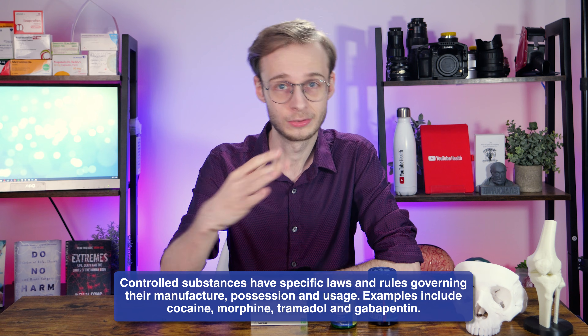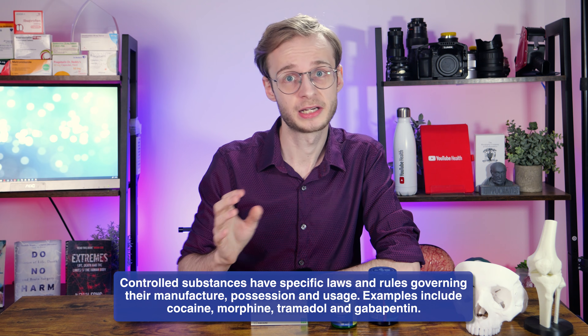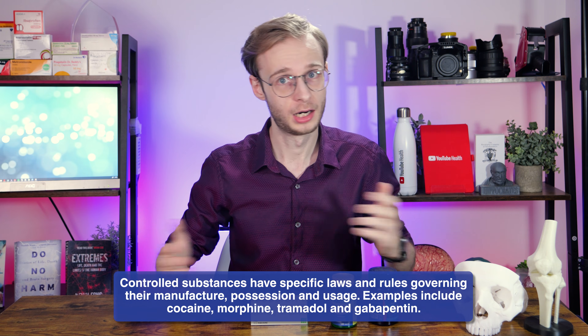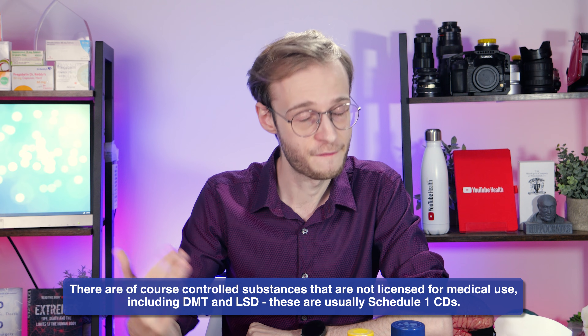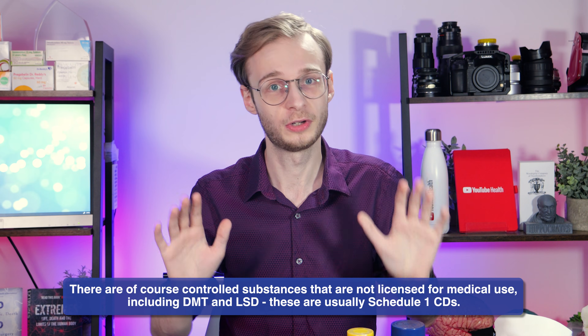It's important to note this is not the same as a controlled substance like methadone or cocaine, which have a very specific set of laws governing them. A controlled substance is a specific type of prescription-only medicine that carries additional legal restrictions due to potential for misuse, harm, and dependence. They are regulated under the Misuse of Drugs Act 1971, which dictates specific rules around storage, record keeping, and distribution. Melatonin does not fall into that category.